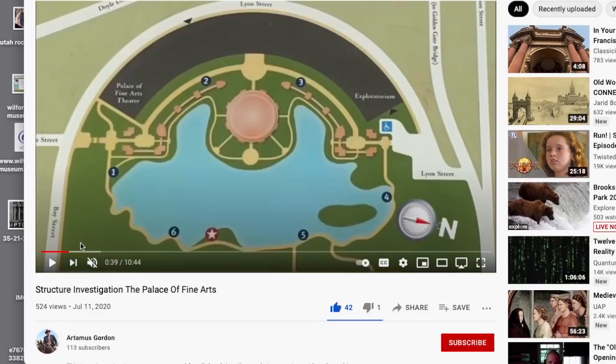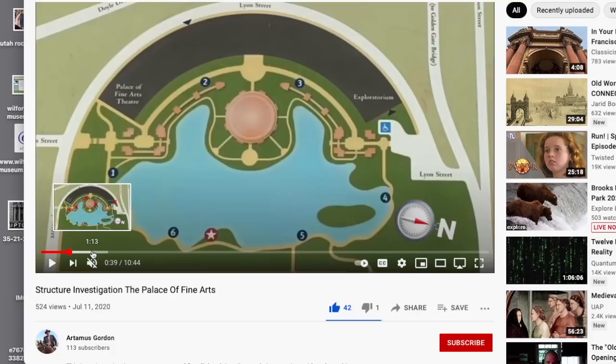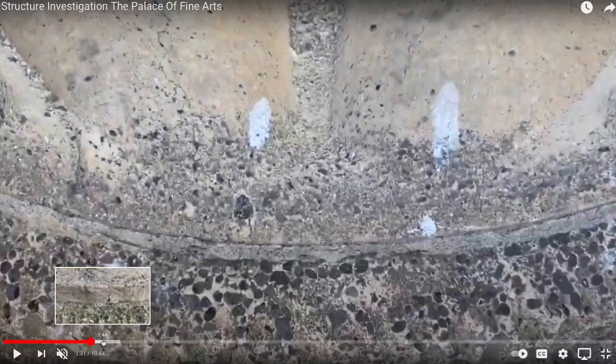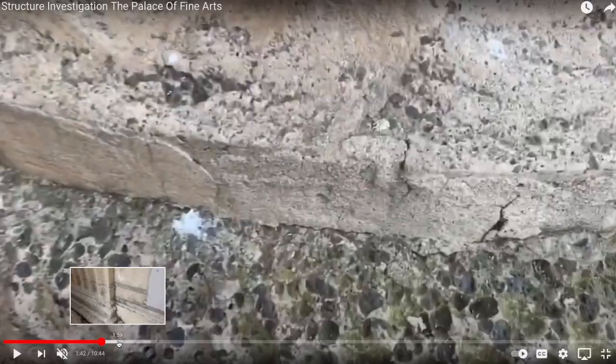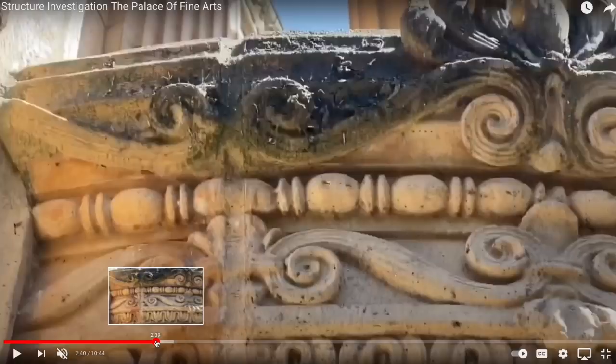I wish I would have found this back in 2020. Artemis gives us a nice tour of different vantage points at the Palace of Fine Arts — he was actually trying to disprove this community, but I think he may have misunderstood my position. He wanted to show the palace was not made of stone but of concrete and rebar, and I was never opposed to that. I have no doubt such things were used in the old world of even better quality than today. Here we can see an excellent close-up of this concrete — and how old it looks.